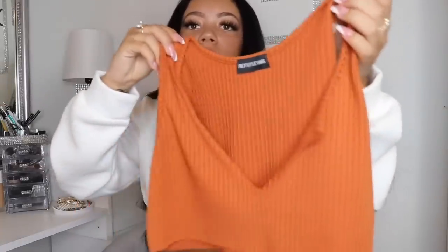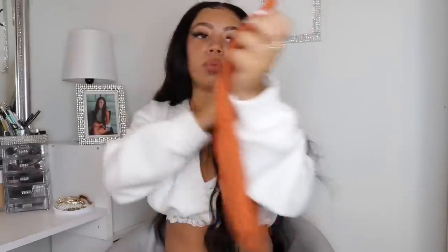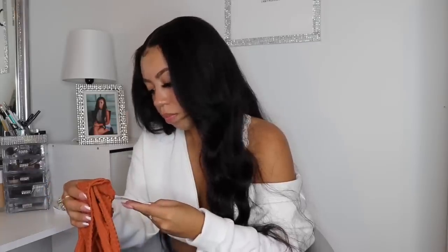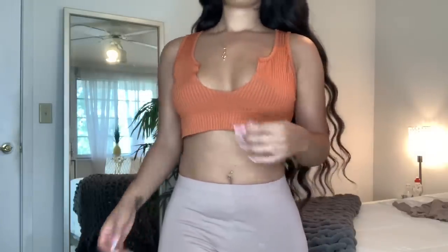I also grabbed this crop top that was trending around this time last year. One thing I'll say is I probably should have sized up a little bit because it does show a lot of underboob. It may just be a picture shirt, or I'll go back and order a bigger size. I love burnt orange — it just screams fall. It's a ribbed material and I got it in a UK size 8, which is a US 4.